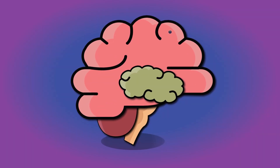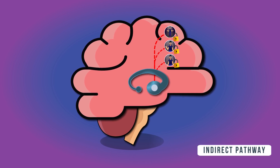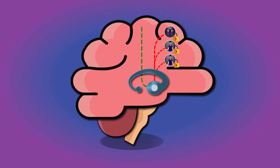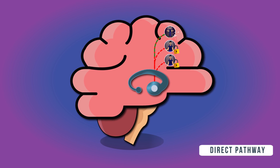The brain learns and stores different motor patterns in the cerebral cortex. A structure called basal ganglia keeps these motor patterns switched off via a pathway called the indirect pathway. When you want to initiate a certain movement, the motor cortex signals the basal ganglia to activate the specific motor patterns. Activation occurs via a pathway called the direct pathway.